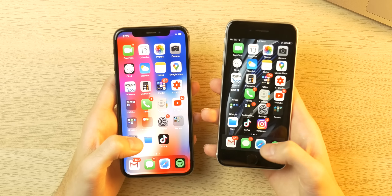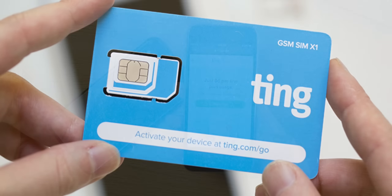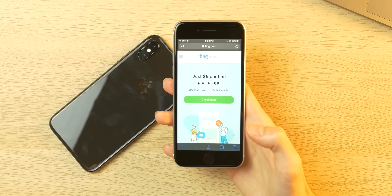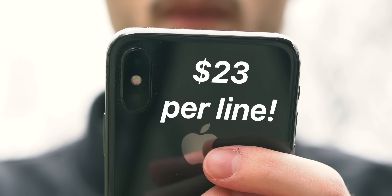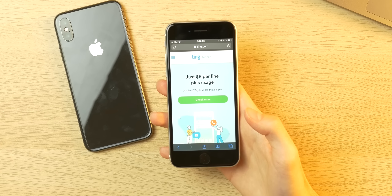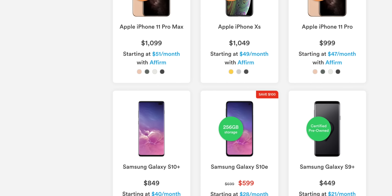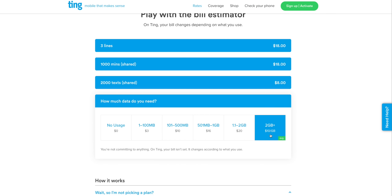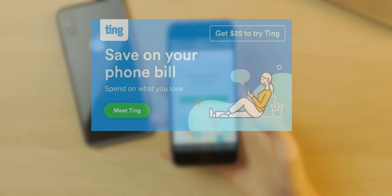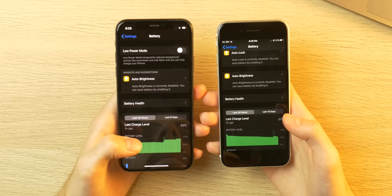Speaking of saving money, if you're looking to save on cell service you should check out today's sponsor Ting. With excellent 4G LTE coverage, award-winning customer support, and pay-as-you-use service, it's a no-brainer — the average Ting user pays just $23 a month per phone line. Switching is painless: you can keep your number, choose from new smartphones, or bring your own phone. Go to noah.ting.com for a bill estimate, and if you switch and bring your own smartphone you get $25 in service credit.